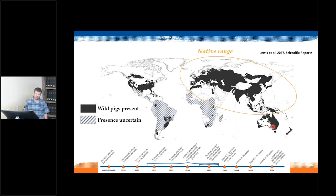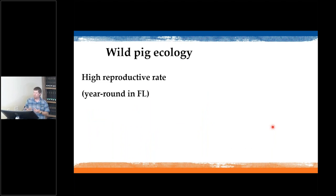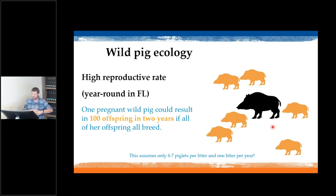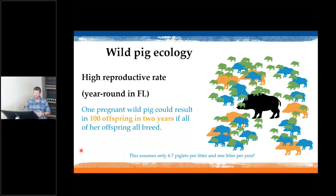Wild pigs were introduced by Europeans as they colonized the rest of the world — to North America, South America, Sub-Saharan Africa, Australia, and New Zealand. In North America they were first introduced by the Spanish in the 1500s and are now present throughout the Southeast in high numbers, through most of California, and parts of the Southwest. The US has over 5 million pigs, with the biggest populations in Texas, California, Florida, and Hawaii. Here in Florida they reproduce year-round, and one pregnant wild pig can result in over 100 offspring in two years.